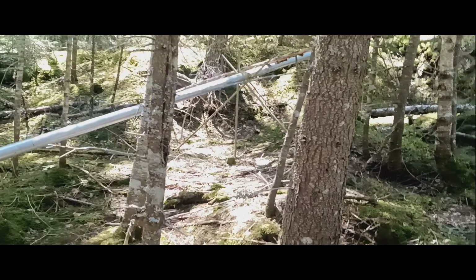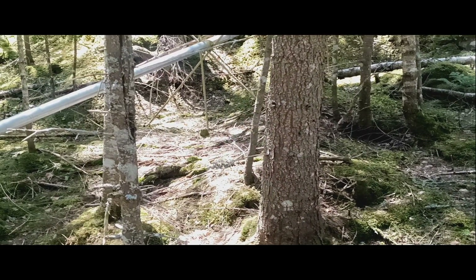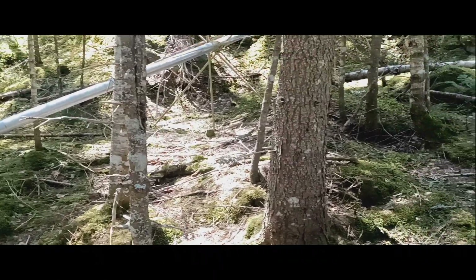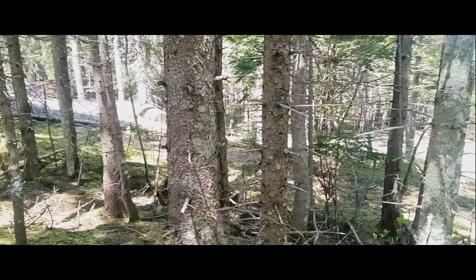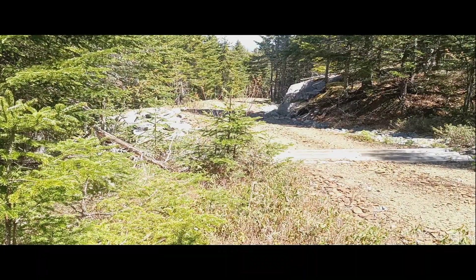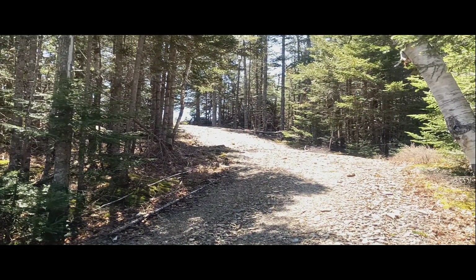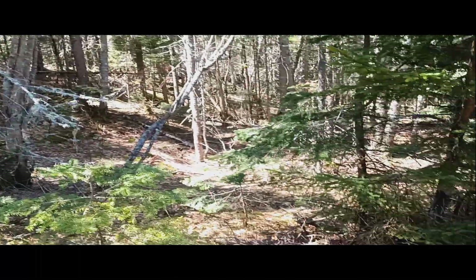Look at that rebar. There's a connector that goes over to where the rope tow used to be. Made it to the top! It's the top of Bald Mountain right there and I have located it.